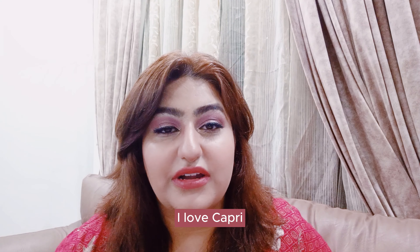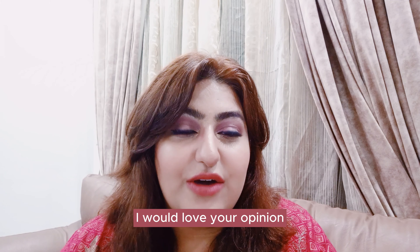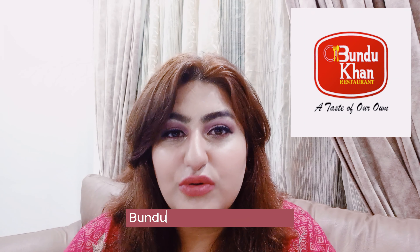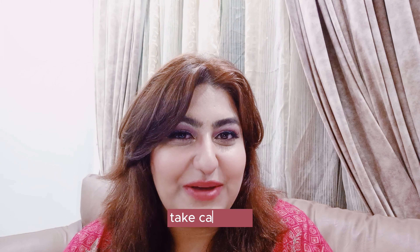I love Capri. Let me know if you've tried Capri before in the comments below. I'd love your opinion. Do you like Capri or do you like Bundukhan? There's definitely a war between Bundukhan Halwa Puri and Capri Halwa Puri. Which one do you prefer? Comment below and let me know. Take care, bye!